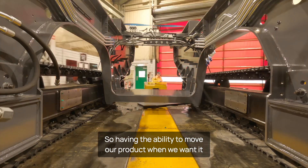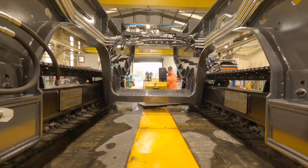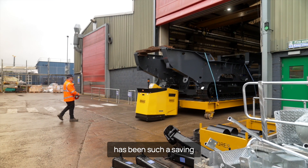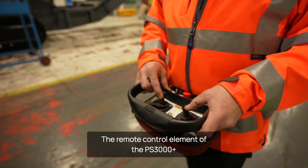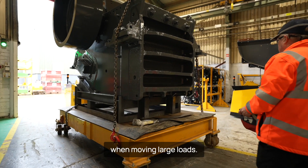Having the ability to move our product when we want it and when we need it — at the right time, to the right place — without having to wait has been such a saving from a downtime and efficiency perspective. The remote control element of the PS3000 Plus gives the operator unrivalled visibility when moving large loads.